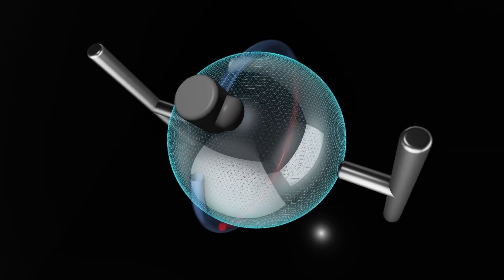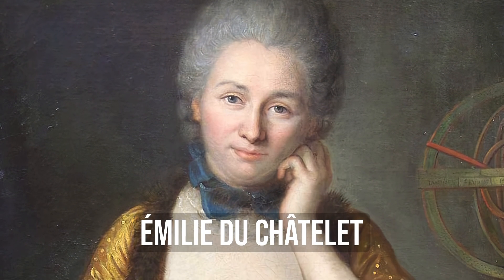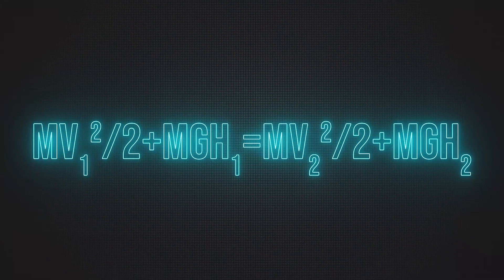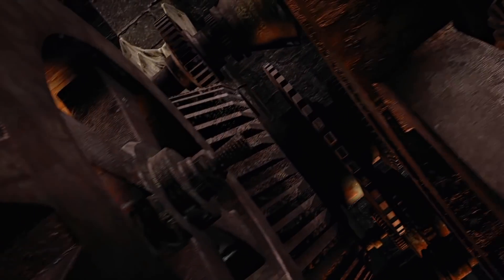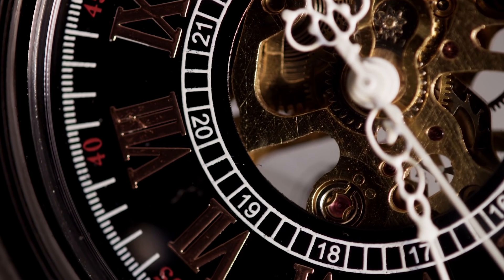Besides, in the same 18th century, Émilie du Châtelet, a French scientist, derived a principle saying that kinetic energy can't come from nothing. This became the basis for the law of conservation of energy, which states that energy can't be created, only transformed from one form to another. At the same time, power loss is inevitable in any mechanism, given friction and other additional aspects. This means that without external support, all possible machines will stop sooner or later.